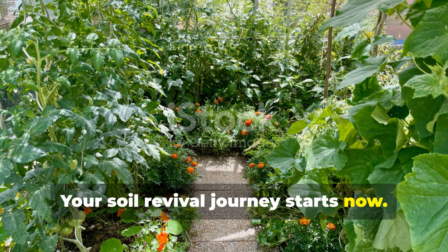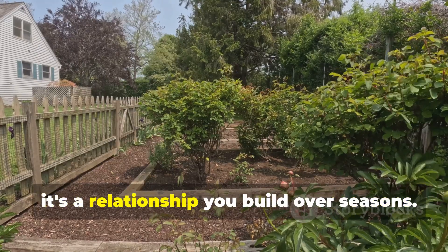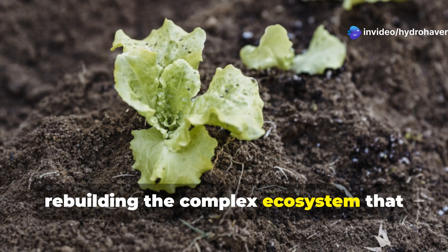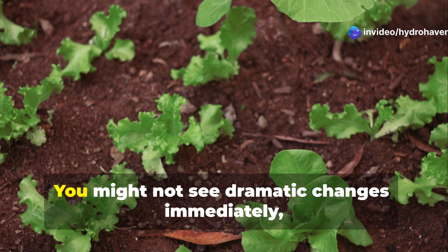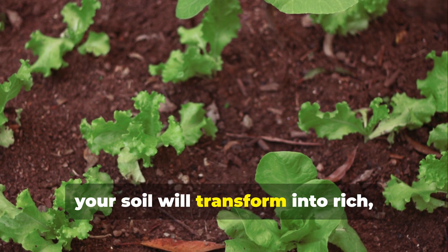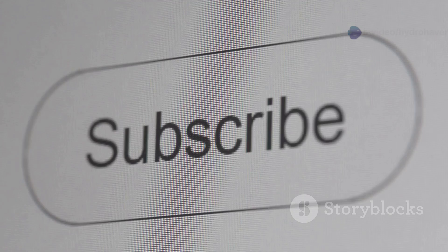Your soil revival journey starts now. Remember, reviving soil isn't an overnight process — it's a relationship you build over seasons. Each of these methods contributes to rebuilding the complex ecosystem that supports thriving plants. You might not see dramatic changes immediately, but with consistency, your soil will transform into rich, living material that produces abundant harvests with progressively less effort from you.